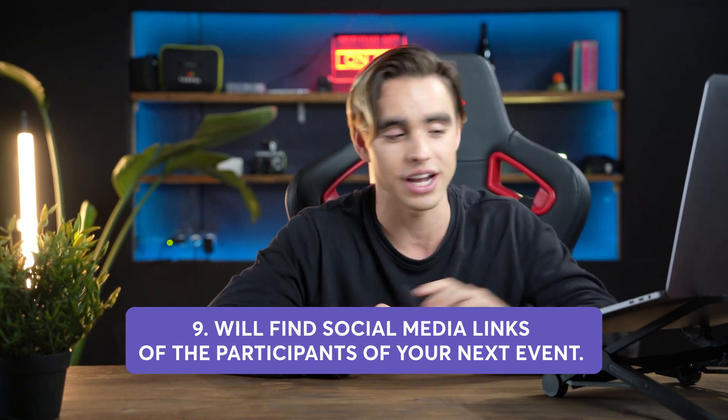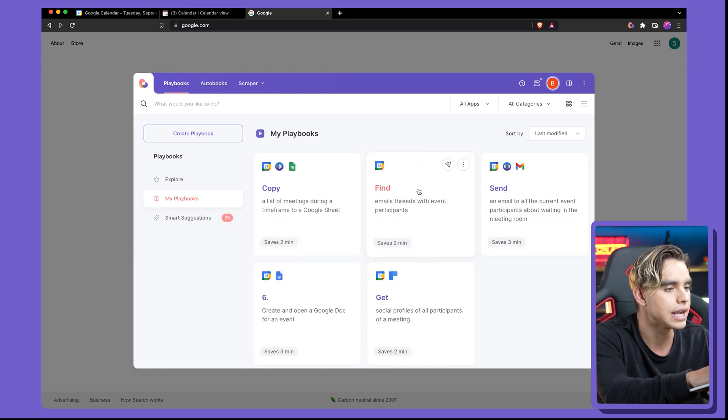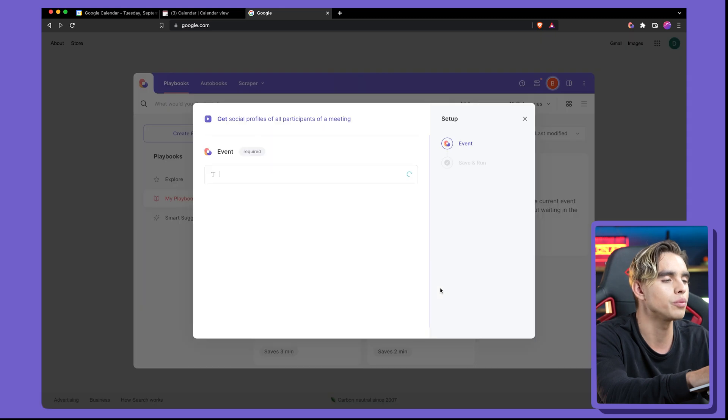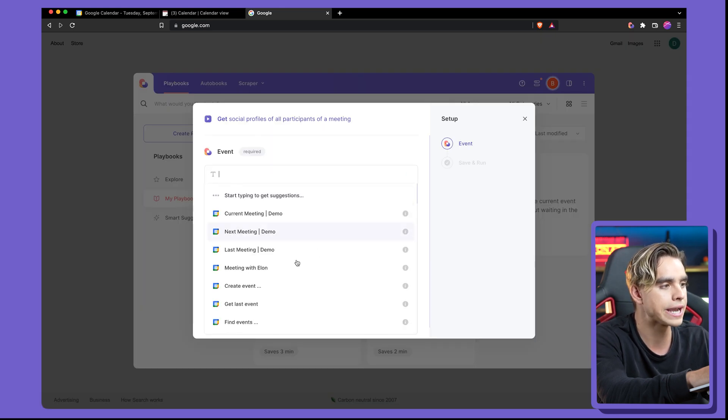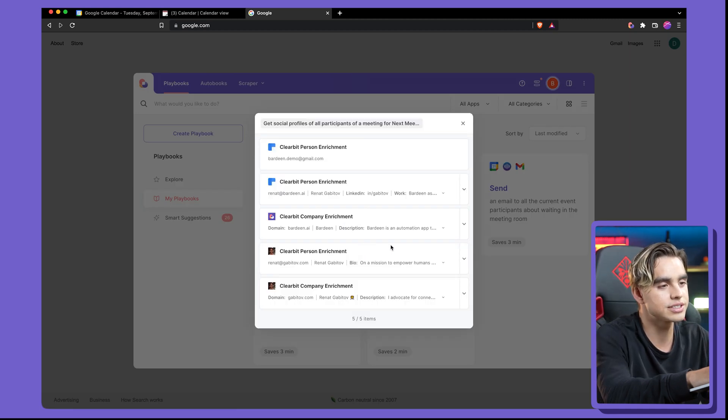You have all of the data right there. Now we've automated around 90% of very manual workflows. But there are other things that can make your meetings way better, especially if you're in sales or do a lot of external meetings. We can do research on meeting participants with a simple shortcut. The automation is called 'get social profiles of all meeting participants.' Click on that card, pick an event, and run it.